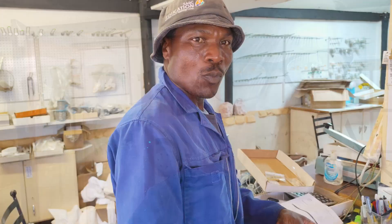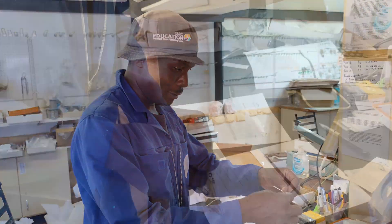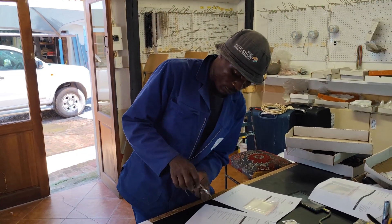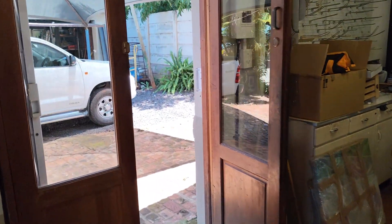We just received a new order on our online shop and we're just gonna take out the order right now. But while Gilbert is busy, let me show you what we got in this morning.